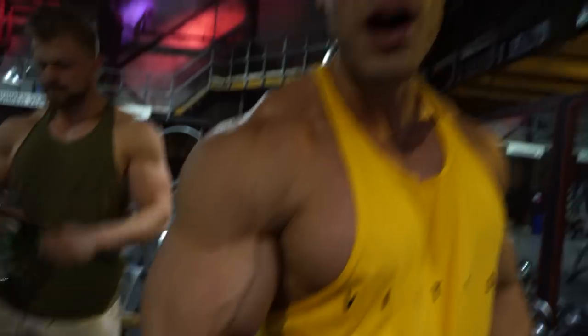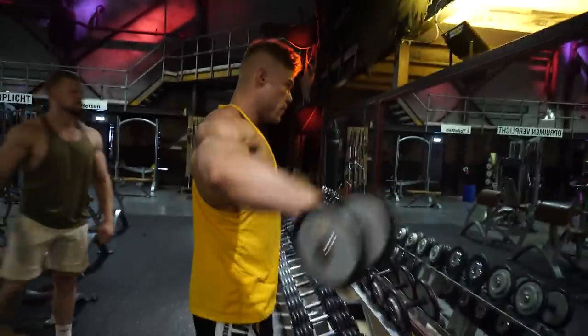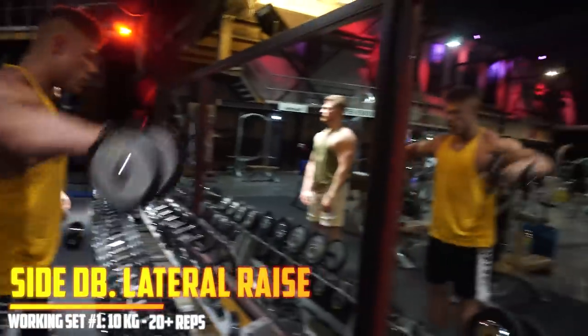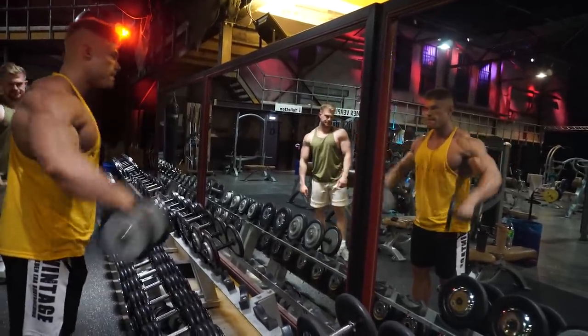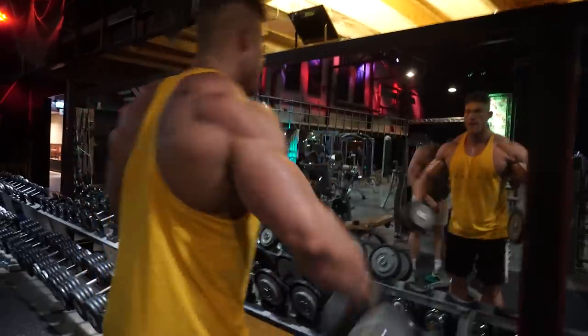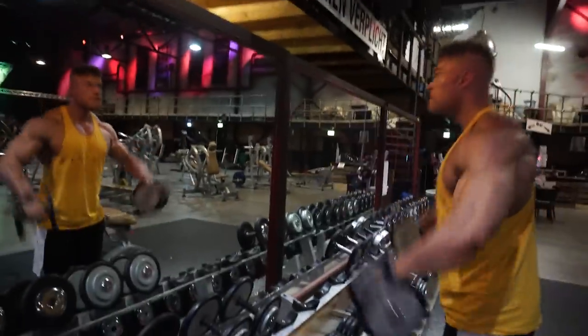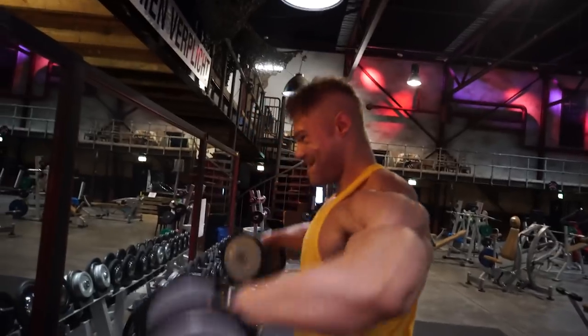We finished the chest and now it's time for dumbbell side lateral raises. Whenever I train the chest I like to do the shoulders as well — not the front delts, but the side delts, to finish them off and fill them up with blood. I pretty much never skip a chest workout without doing some side lateral raises with a dumbbell. I've made a minor adjustment in execution — I have the Hypertrophy Coach to thank for it. I always had a great mind-muscle connection doing these, which is why my side delts are quite developed.